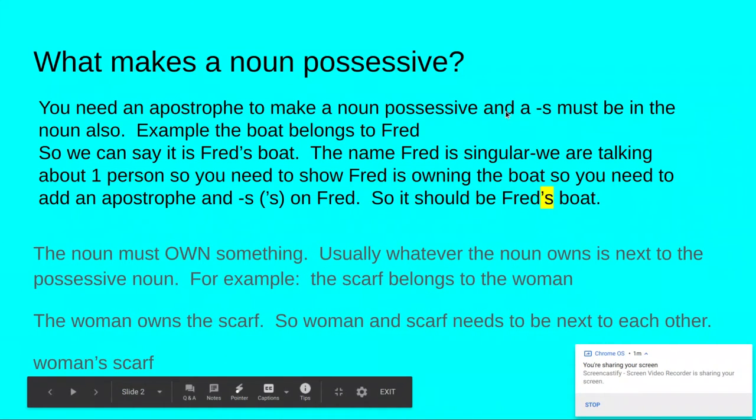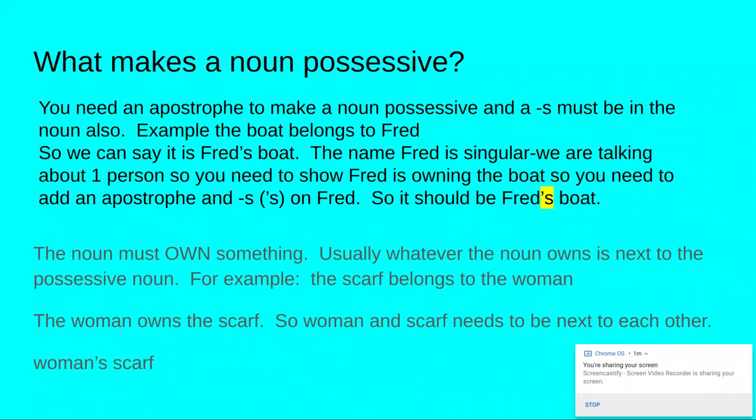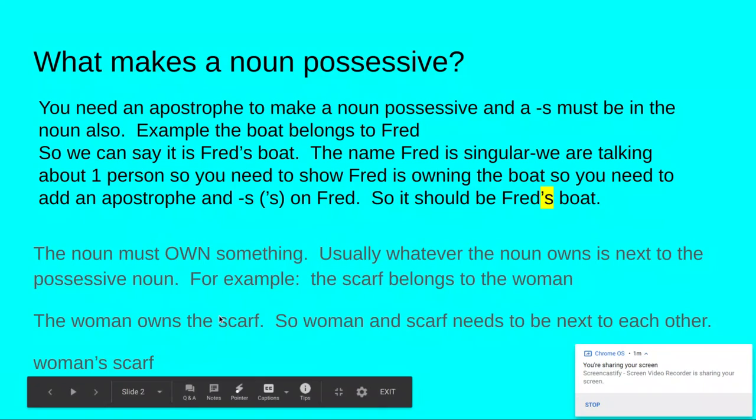The noun must own something. Usually whatever the noun owns is next to the possessive noun. For example, the scarf belongs to the woman — we know that the woman owns the scarf. So woman and scarf need to be next to each other: woman's scarf. Whatever the noun is owning, which is scarf, they need to be next to each other.